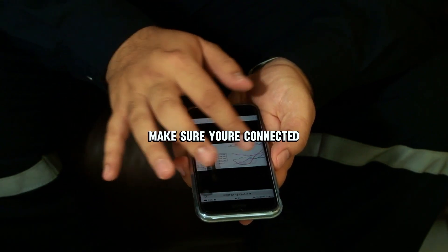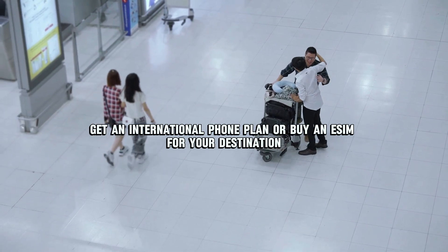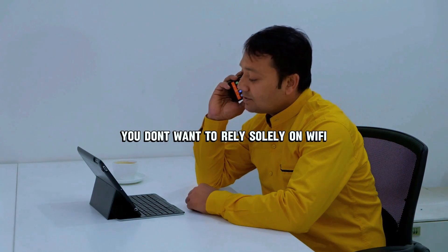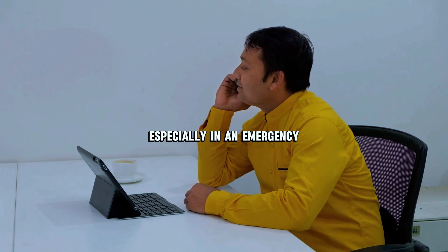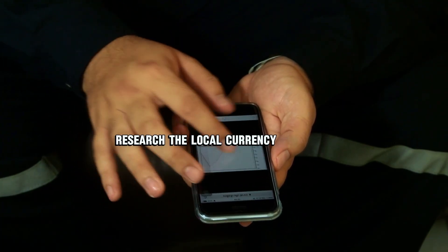Number five: set up an international phone plan. Make sure you're connected — get an international phone plan or buy an eSIM for your destination. You don't want to rely solely on Wi-Fi, especially in an emergency.